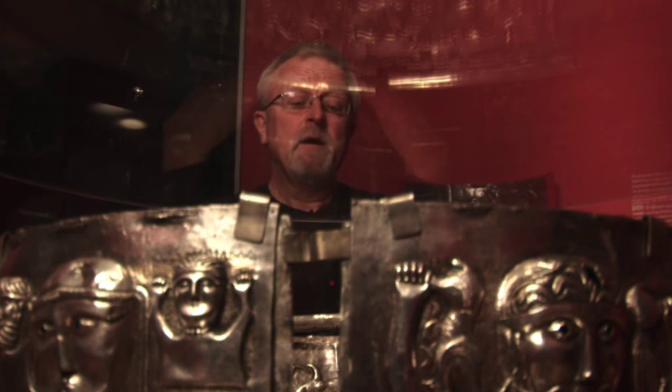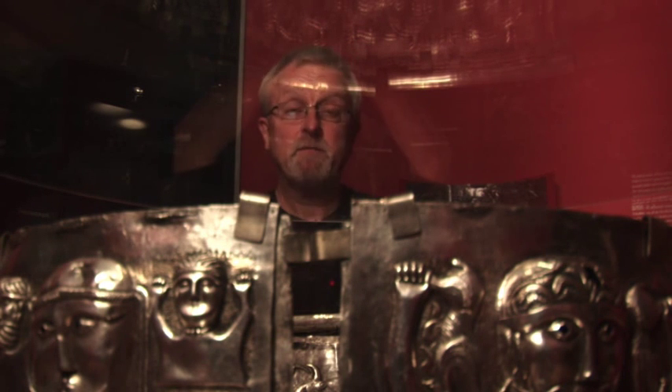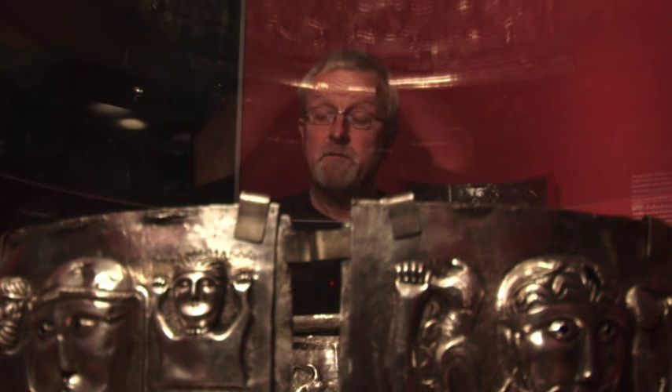Originally this cauldron was produced in Bulgaria in the Varna area for some of the rulers there, just before Christ or a few hundred years before Christ. But how it ended up in Denmark we don't know. Perhaps the Cimbrians brought it here on their return, if there were any returning Cimbrians. It ended up here and was put in the bog around 100 AD — we know that from carbon-14 datings taken from pollen in the wax found on the plates.